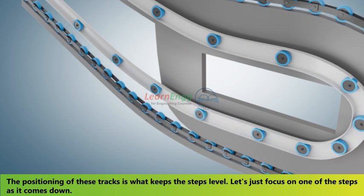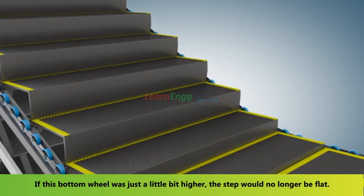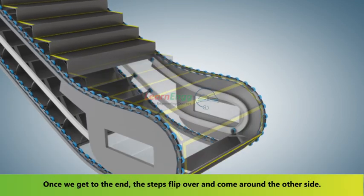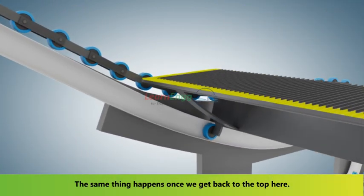The positioning of these tracks is what keeps the steps level. If the bottom wheel were just a little bit higher, the step would no longer be flat. Once we get to the end, the steps flip over and come around the other side. The same thing happens once we get back to the top.